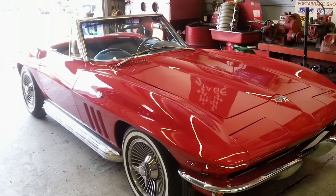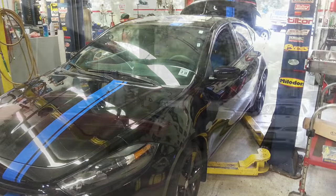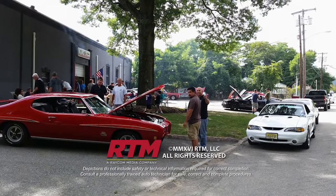Stage One Automotive has moved into a bigger shop, but the way Rob is rolling, more expansion may be needed. We'll see you next time.